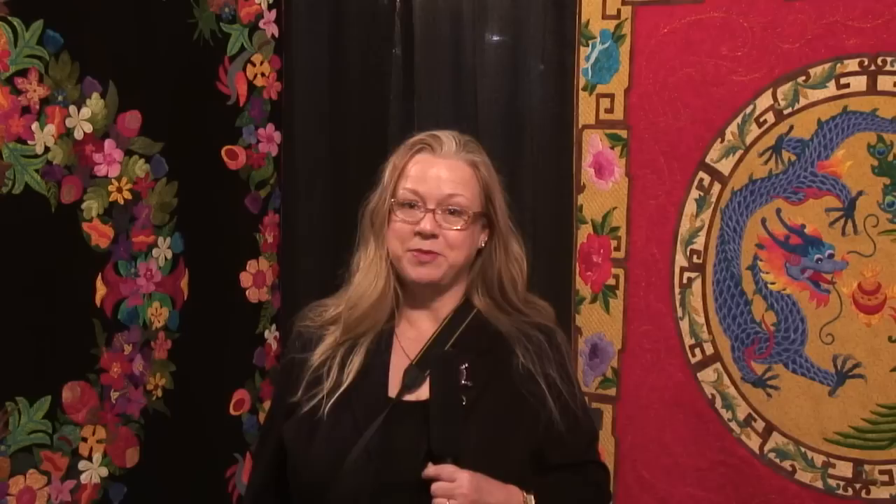Well, we can't look at all the quilts here, but I hope that this has inspired you to perhaps come here one day on your own. And in the meantime, thanks for your business at eQuilter.com. See you next time. Bye-bye.